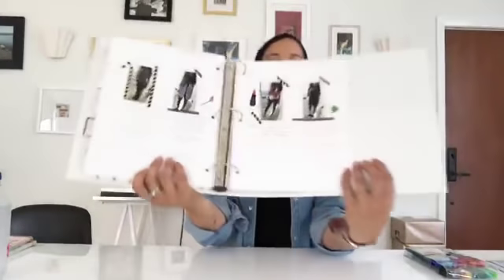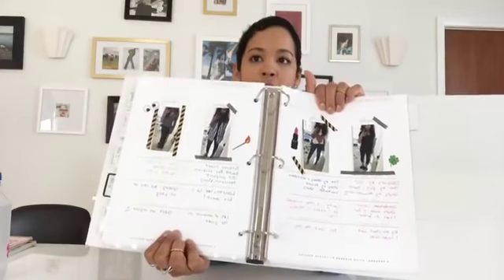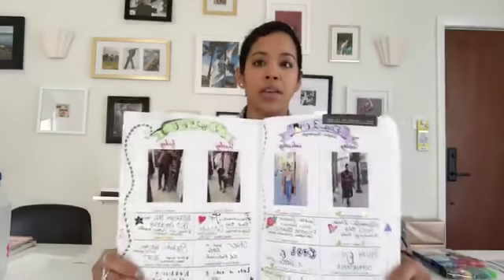Let me show you the selfie challenge section — this is from when I had long hair. It goes through what I wore, how I felt, and how I was perceived, so you can keep track of the beginning of your transformation here. This is another version of the planner, and the good thing about having it as a digital download instead of a hard copy book is that when you get the digital version, you can reprint it out when you're ready to go through your style transformation again.